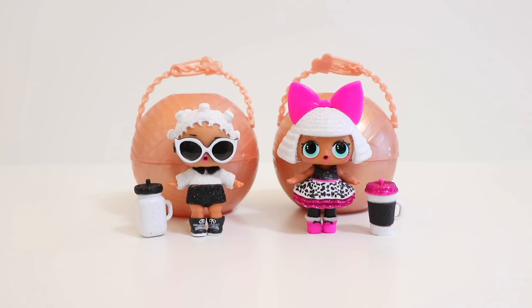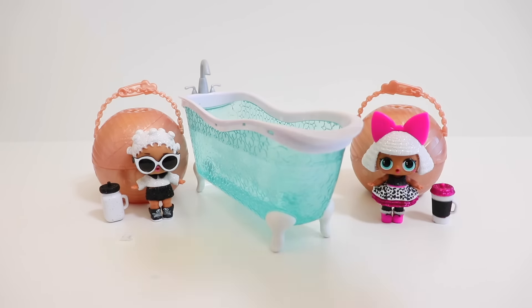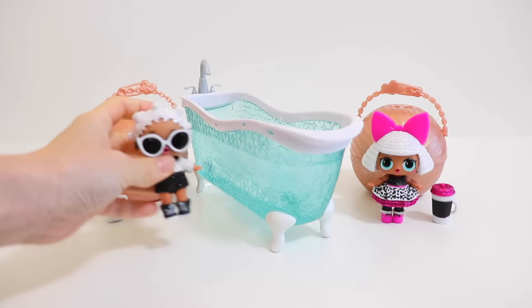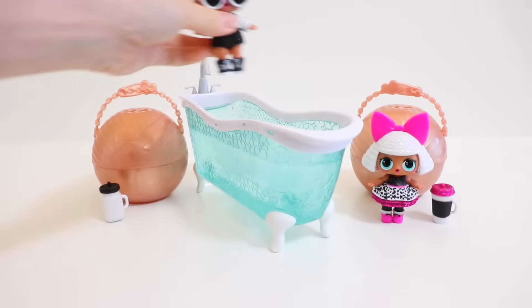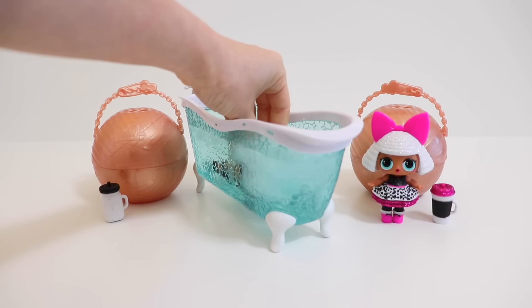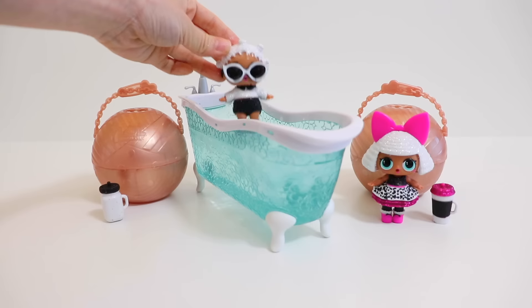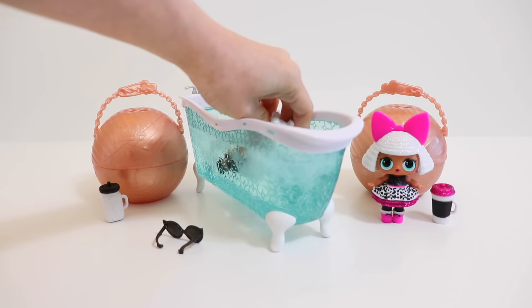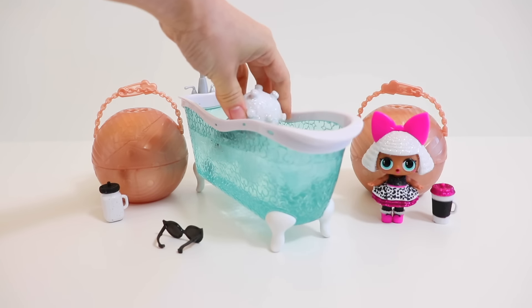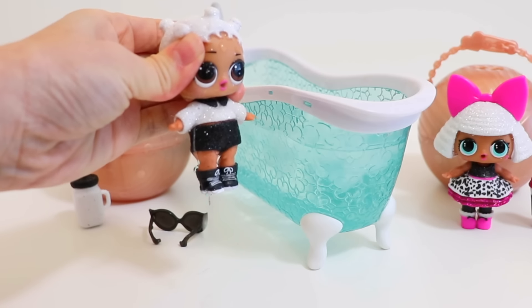Will they pee, spit or cry? Let's find out. Let's add some ice to the water to see if they might change colors. Here is Fresh before bath. Will she color change? Nope, no change. Let's see what she does — she pees.